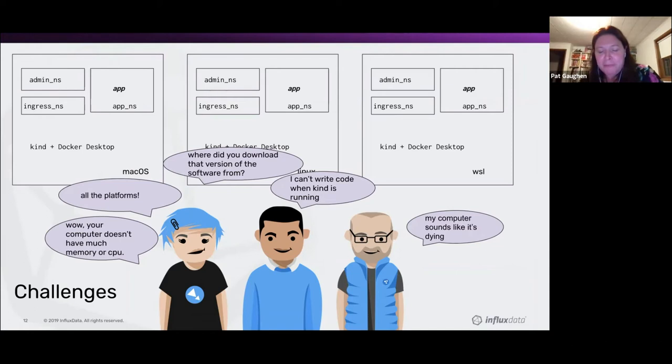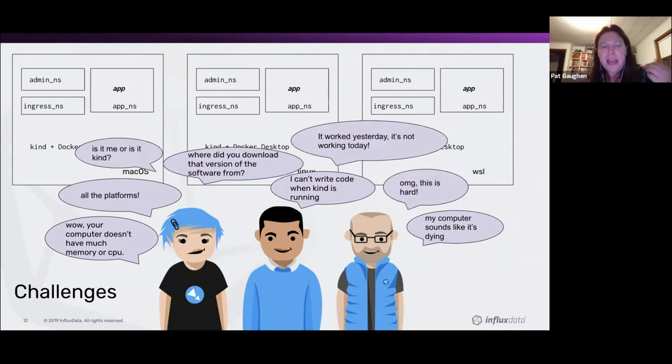Some of the challenges we had with Kind: people didn't necessarily have consistent resources to dedicate to it. The machine would start sounding like an airplane and they couldn't work on code while running Kind. Sometimes people installed software from different places, and we were supporting several different operating systems, OS versions, or distro preferences. People didn't know if the problem was them or Kind — it felt very brittle, very fragile. It would work one day and not the next. It felt really painful.